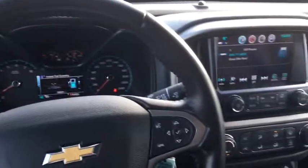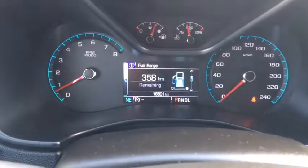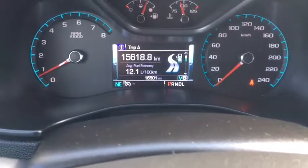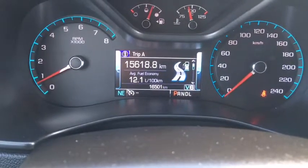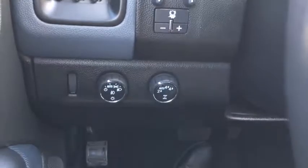Taking a look at some of the interior features, we have a fully interactive display which you can navigate using the steering wheel mounted controls. The odometer reads 16,501 kilometers. We also have wireless Bluetooth controls, cruise control, trailer brake, fully automatic headlights, and 4x4 capabilities.